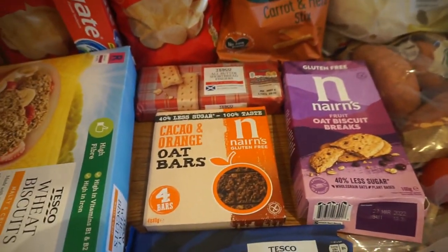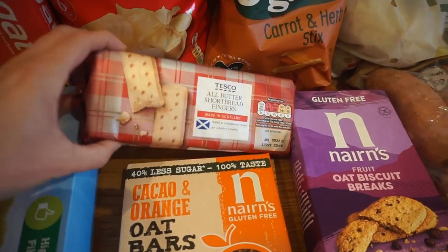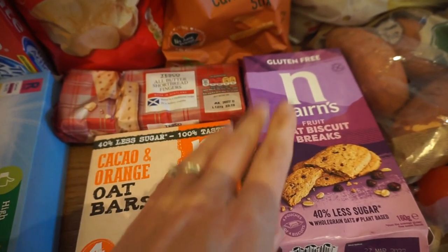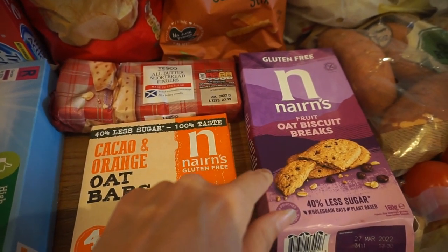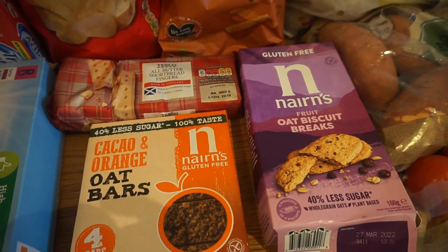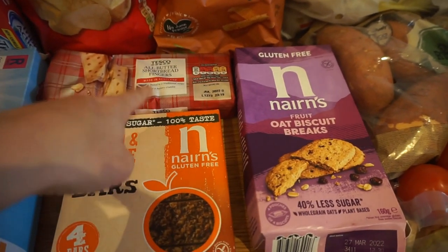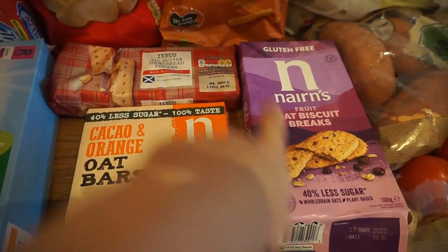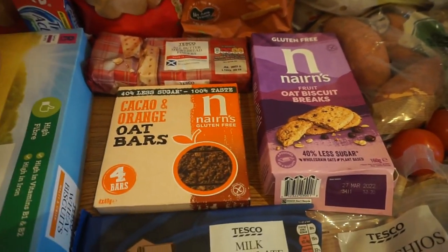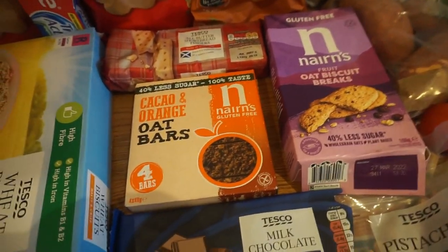Not loads of biscuits this week. We actually meant to get the chocolate chip shortbread but never mind. We've got shortbread fingers from Tesco which are really good, and also some Nairns — for a change we got the fruit ones, though usually we buy the chocolate chip Nairns. That's kind of why we wanted chocolate biscuits, as these are quite plain. We do still have a lot of bourbons in the cupboard though.